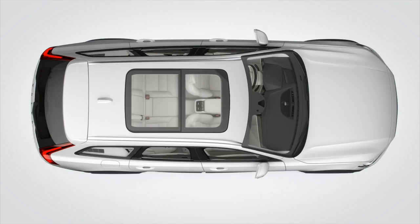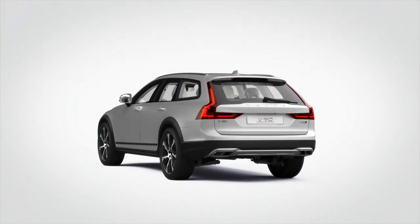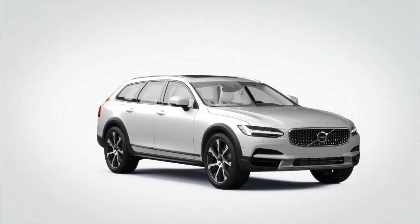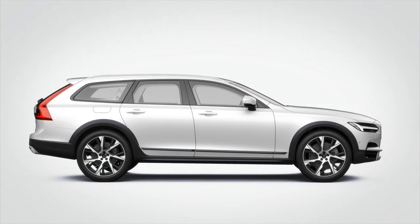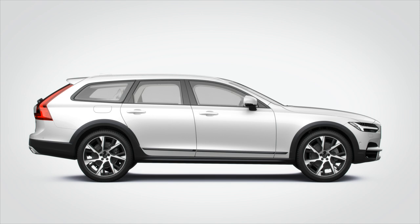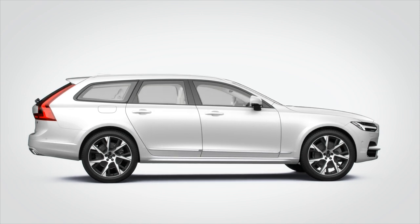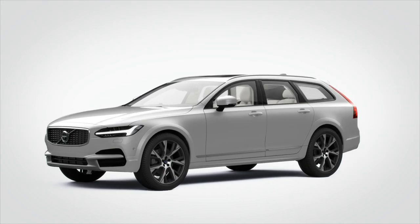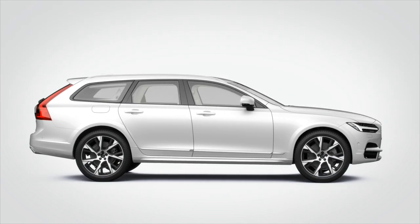It is this contrasting combination of a strong, powerful exterior and a warm, welcoming interior that makes the Volvo V90 Cross Country such a unique, attractive character. With the new V90 Cross Country you have the option to change the expression of the car by tinting the exterior in monochrome execution. The contrast between the functional elements will reduce and the character shifts towards a more discreet, elegant appearance.